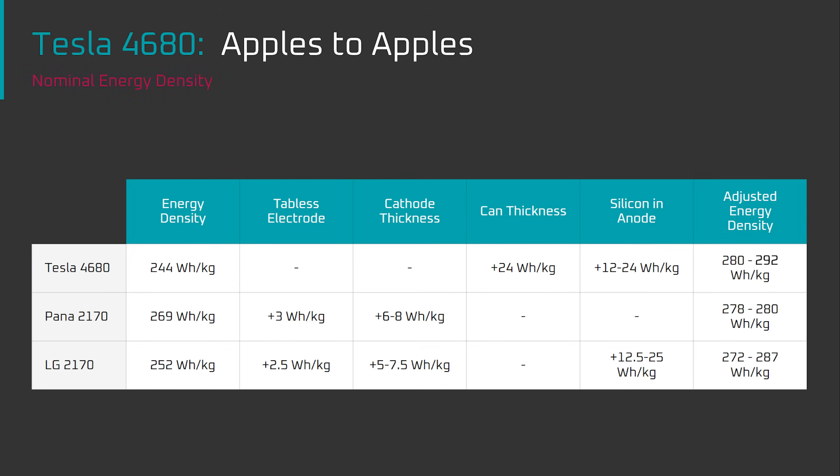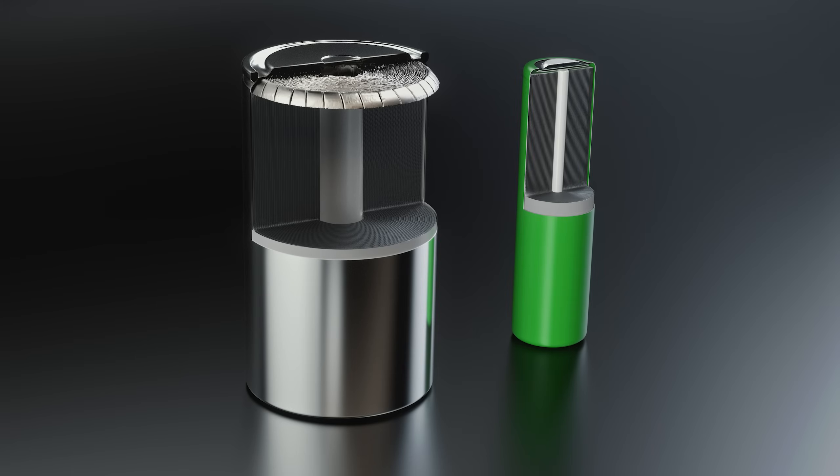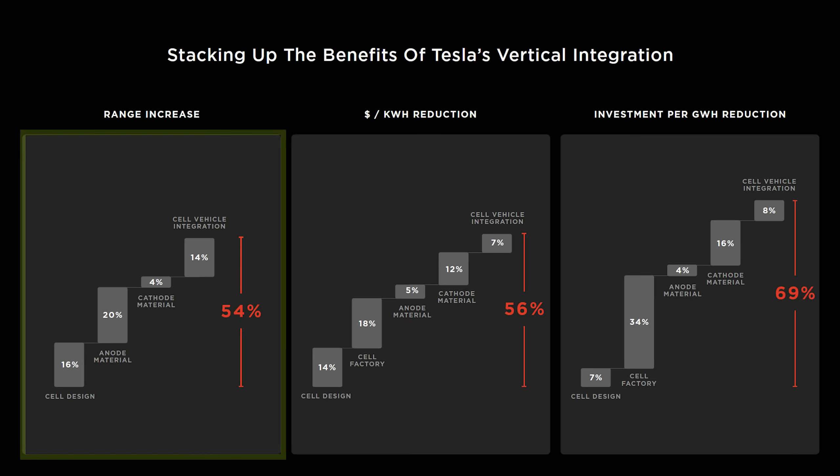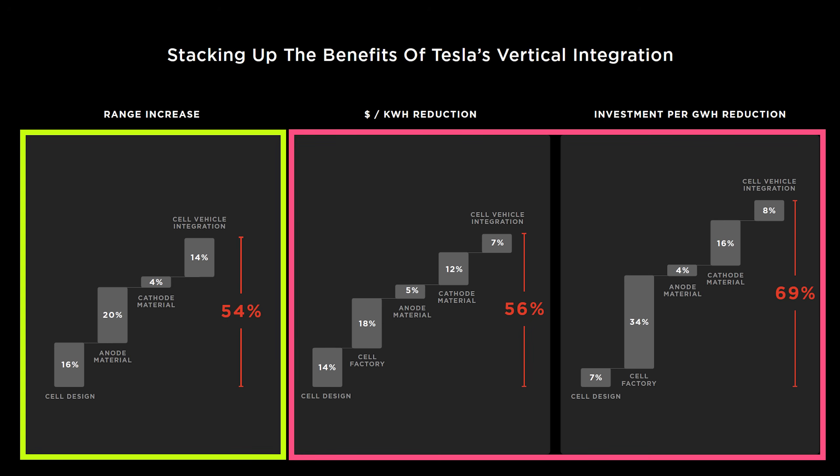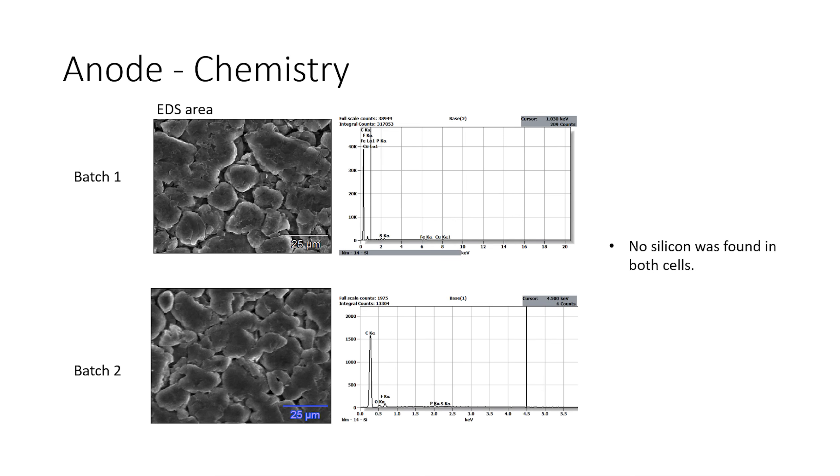In summary, although the energy density of the current generation of the 4680 cell isn't as high as expected, it's still a solid performer. If we simply strip out the extra-thick cell can that provides additional structure, it actually has nearly identical performance to the Panasonic 2170 cells — the benefit of using a larger cell with a greater internal volume-to-surface-area ratio, a tabless electrode, and a thicker cathode. The priority is getting the 4680 lines up and running to build scale and drive down costs. I'm expecting to get more information on the 4680 cell in the coming weeks and months, such as whether the anode is natural or synthetic, and I'll share it as I get it.